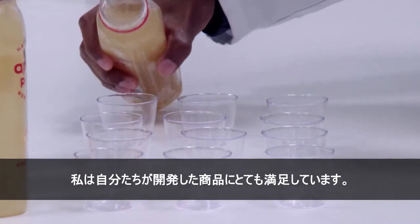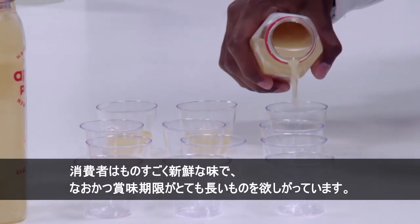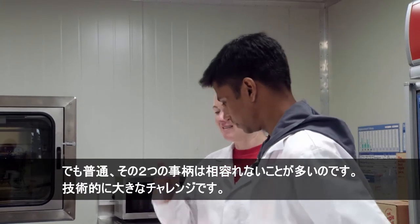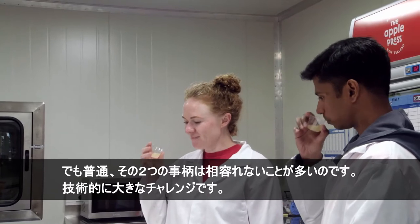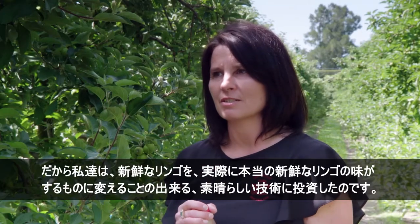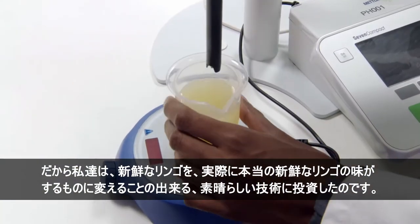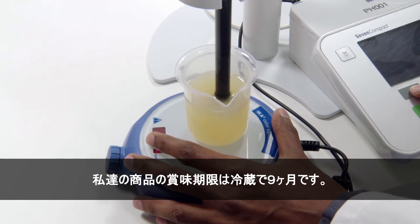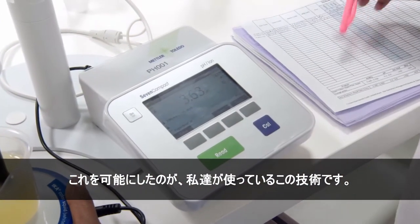I'm really excited with what we've developed. Consumers want something that tastes really fresh with a really long shelf life, and those two things often don't go hand in hand. So technically it's quite challenging, which is why we've invested in significant technology — giving us that magic combination which allows us to convert a fresh apple into something that tastes like the fresh apple from which it came. The shelf life of our product is nine months chilled, and the way we achieve that is through the technology that we use.